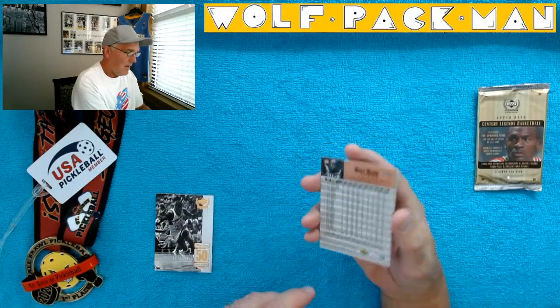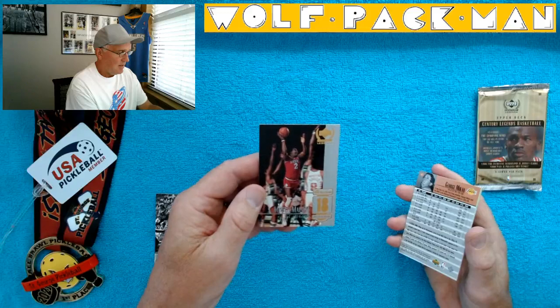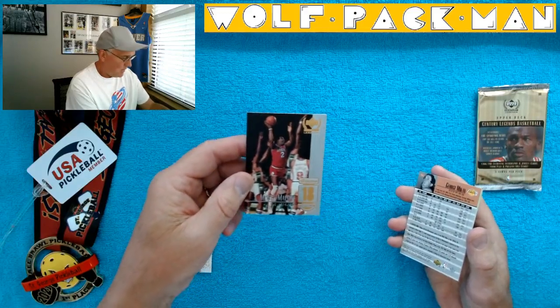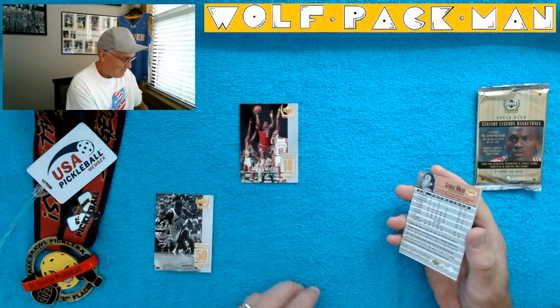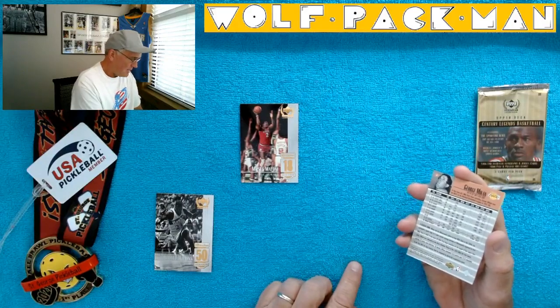Moses Malone. Wow, man, that guy played forever too. That's funny — he gets a color photo but Dominique gets black and white. Moses from '74 to '95, man — 21-year career. That's amazing.